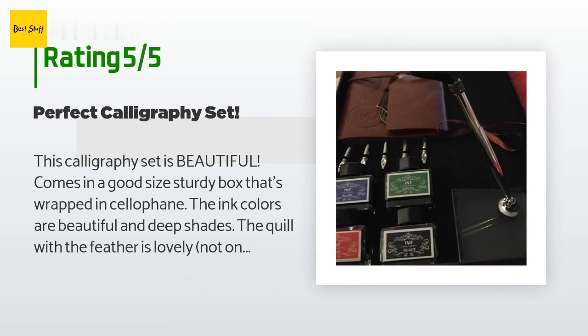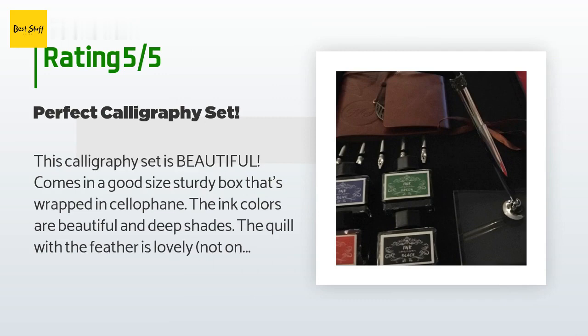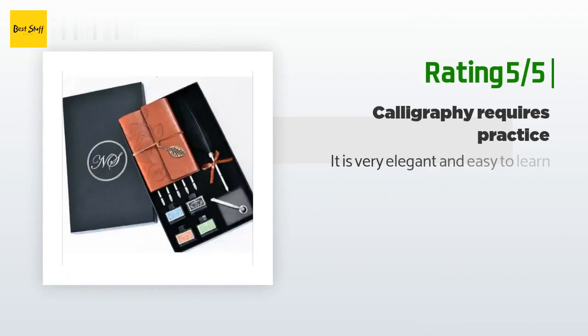A customer said: 'This calligraphy set is beautiful — it comes in a good-sized sturdy box wrapped in cellophane. The ink colors are beautiful and deep shades. The quill with the feather is lovely; not only does the feather look cool, it helps balance your strokes perfectly. It also comes with six different tips for added flair. The guide for beginners is easy to follow and the practice folio is bound in leather or leatherette. I got this as a gift but it's so great I'm keeping it.' Another customer said: 'It is very elegant and easy to learn.'